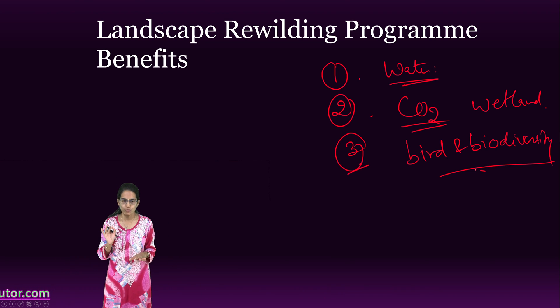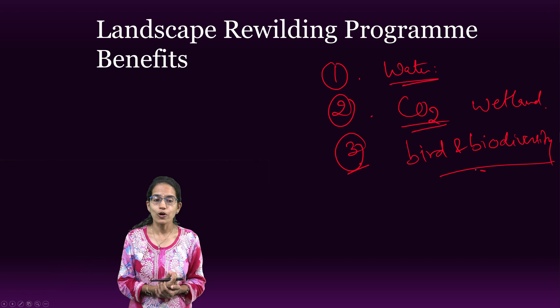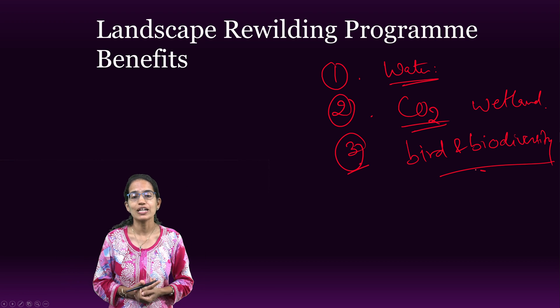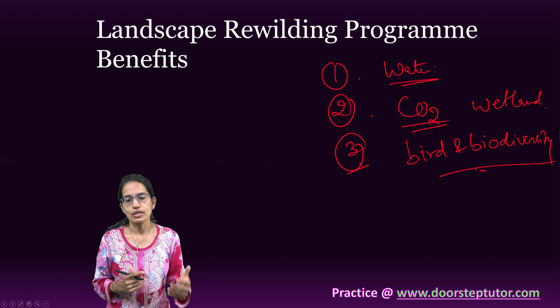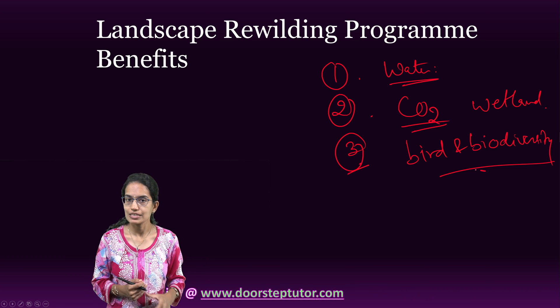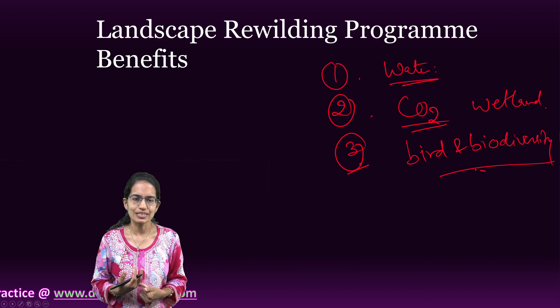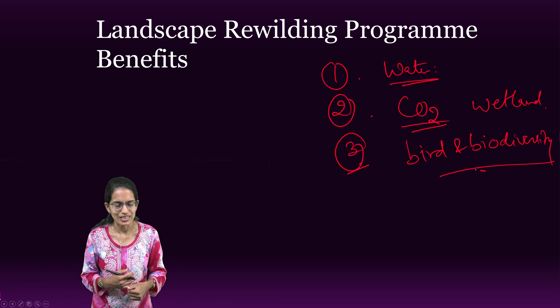Take this into account very carefully — if you are writing any answer on carbon sequestration, wetland, or wetland conservation, Lininsu can be one of the major sections of a case study in your answer. We will be discussing many such interesting case studies in the upcoming sessions. Stay tuned. Thanks for joining in today.